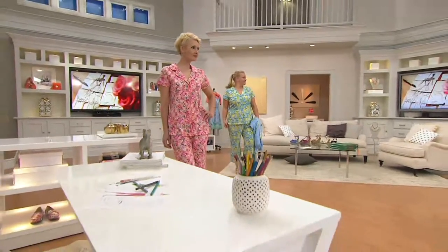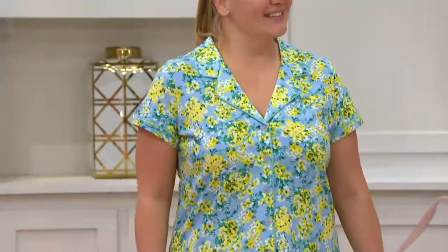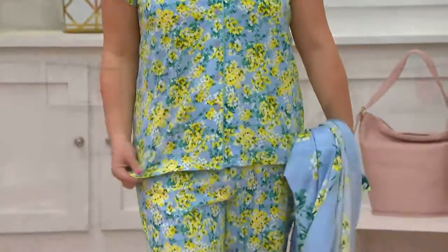If you're vacationing, these are great to take because the pants could end up being what you wear poolside with a tank top. It works perfectly as loungewear.